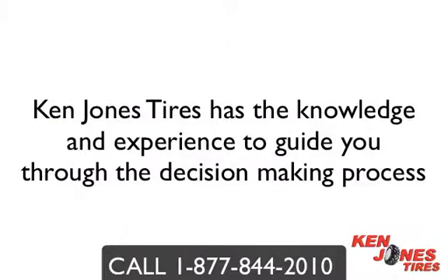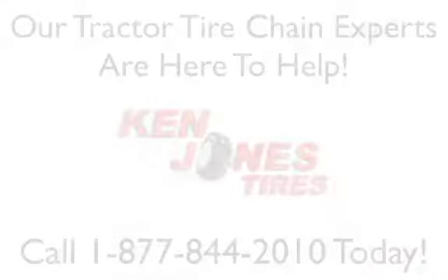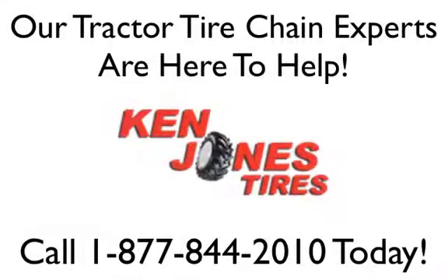Ken Jones Tires has the knowledge and expertise to help you select the right tractor tire chain for your equipment. Our tractor tire chain experts are here to help and are only a phone call away. Call us today at 1-877-844-2010. Tractor tire chains can be ordered by phone or online on our easy to use website at www.kenjones.com.